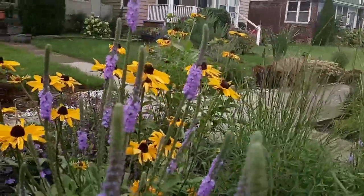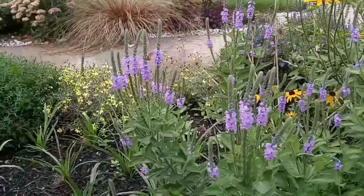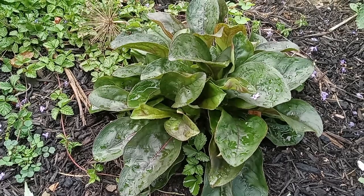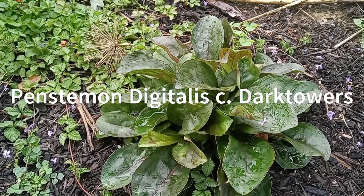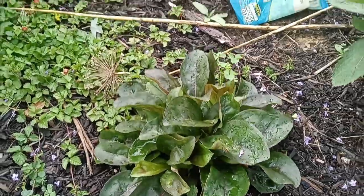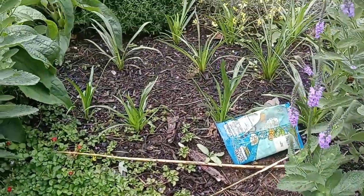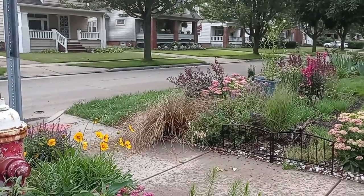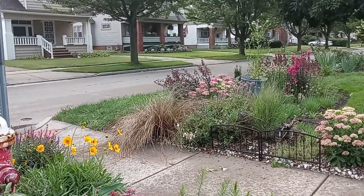What a big one. Look at that — that is Penstemon Beard Tongue, cultivar is Dark Towers. It seeded itself from my other one back there in the background with those beautiful burgundy seed heads.